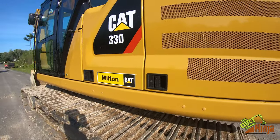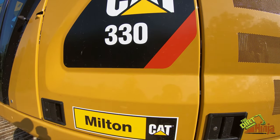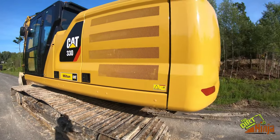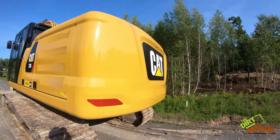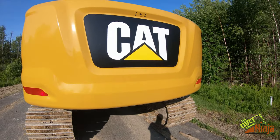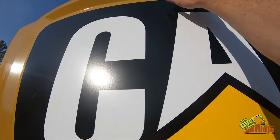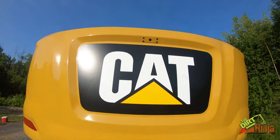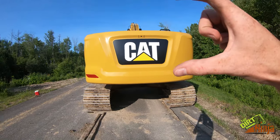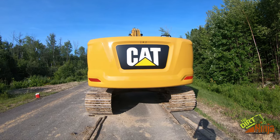Cat has dropped the letter suffix, so it's going to be like a 2019 330 or 2020 330, kind of adopting the car brand approach. There's a built-in camera up in the counterweight which looks pretty nice. I also notice they've shrunk the back down, which actually increases visibility a ton, which is really nice.